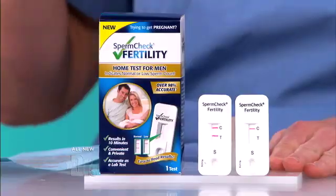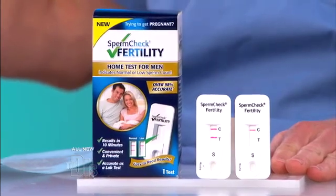If you know that your wife doesn't have any issues and you do this test and everything looks okay, you still need to potentially get further testing.